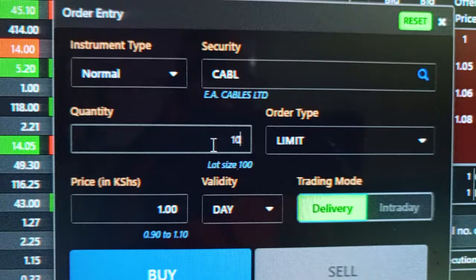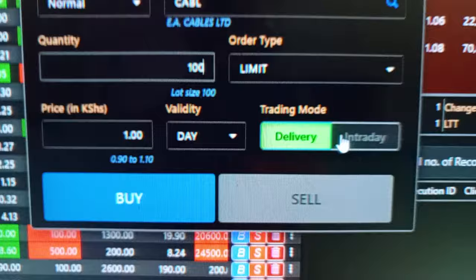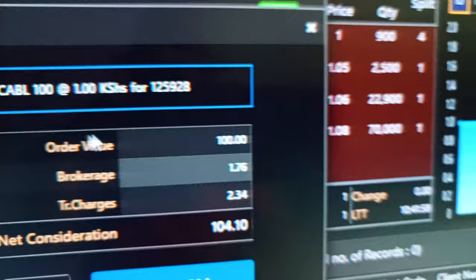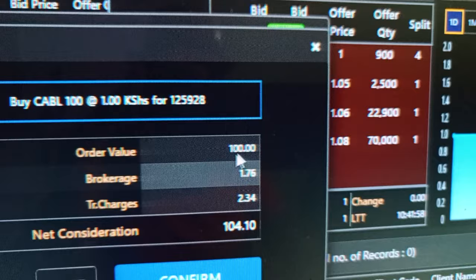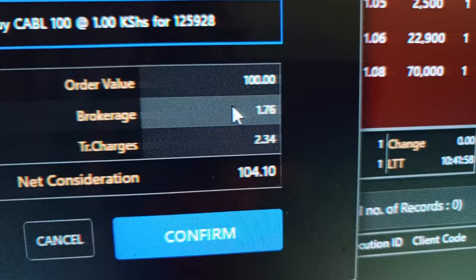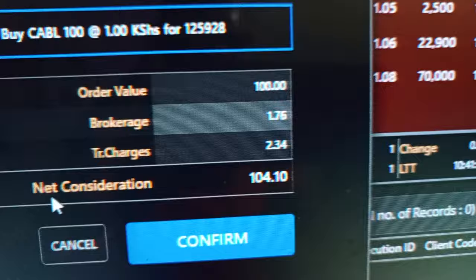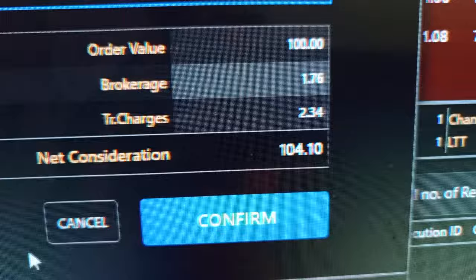If you want to buy 100 shares of East African Cable, you just change the quantity to 100. Let's say you want to do Delivery — buying for a longer period of time. The amount of money you need to pay is just 104 shillings, because of the brokerage fee of 1 shilling and 76 cents. That means my broker charges less than 2% around there. The total consideration is 104 shillings — then you click Confirm. You've bought. Bingo! That's how you buy shares.